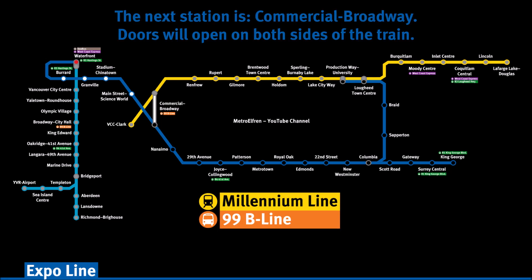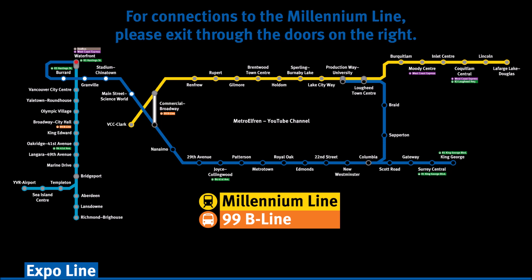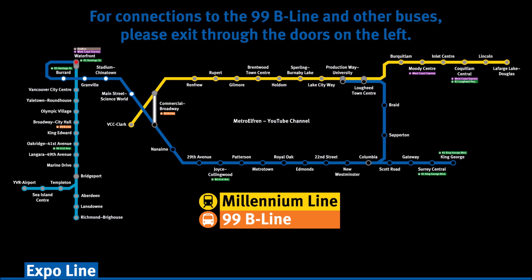The next station is Commercial Broadway. Doors will open on both sides of the train. For connections to the Millennium Line, please exit through the doors on the right. For connections to the 99B Line and other buses, please exit through the doors on the left.